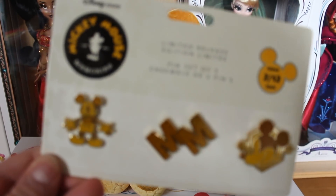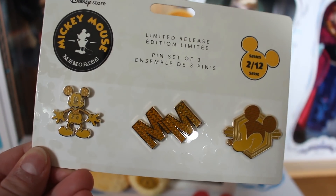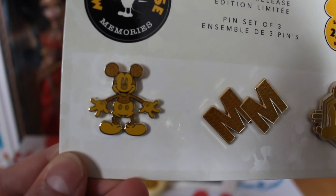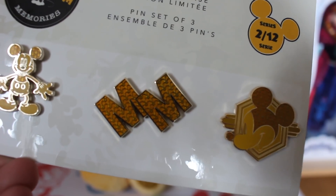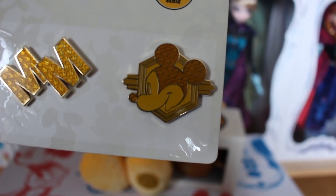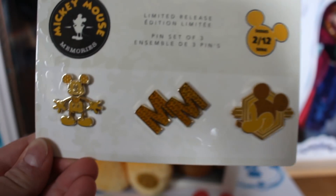I absolutely love the pins because you know how much of a big pin collector I am. These are the February ones and they come on the pin set — I'm obviously going to put them in the book. The first one is Mickey Mouse and it's the same design as the actual plush, in full gold. The middle one is the double M with the same Mickey waffle pin as on the plush itself — that's on his trousers. And then you have the Mickey side emblem crest. So those are the February pins.